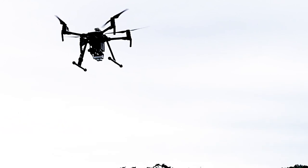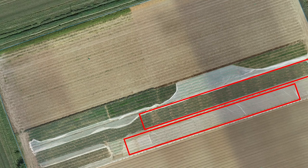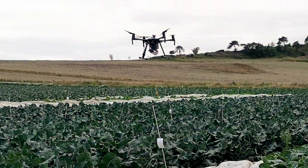We decided in these trials to use drone footage that measures spectral reflectance from the crop, so we could look at NDVI and biomass and then quantify if there are any differences at all, particularly in the biostimulant trials.